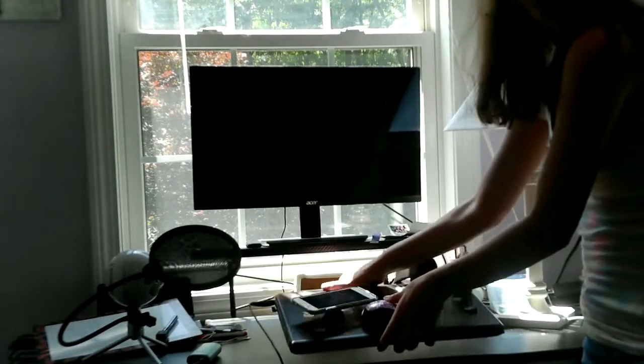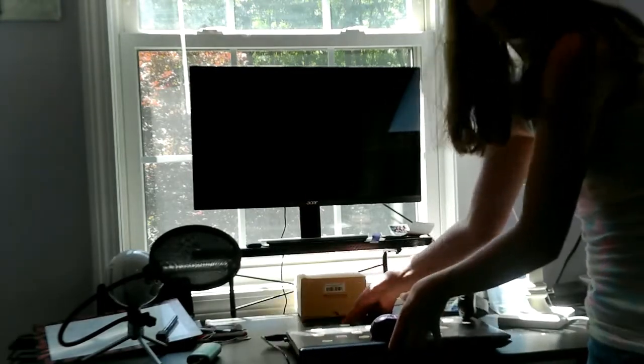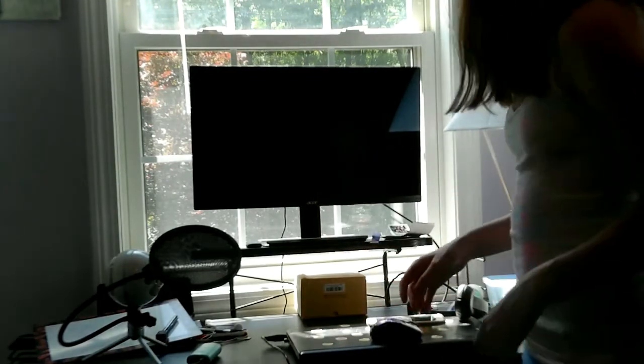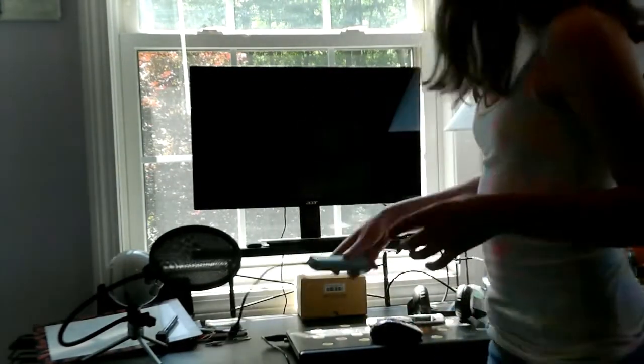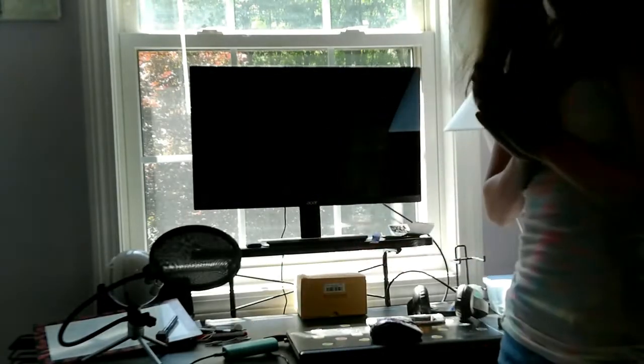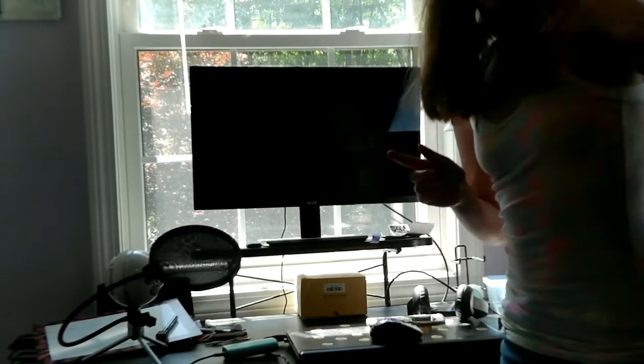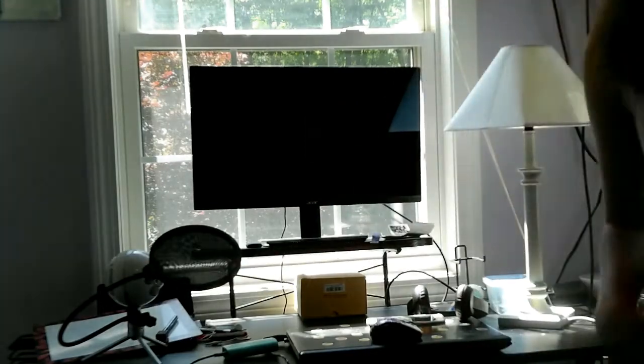My laptop is right here, I've got my phone on here, a portable charger. My camera is usually placed right here — that's why you guys see behind here, because when you turn around it's like the wall back there. So I put my camera here and that's what you see.